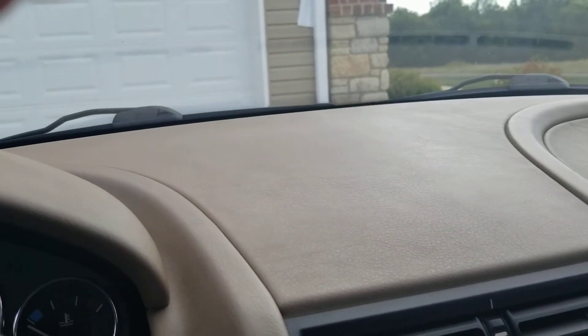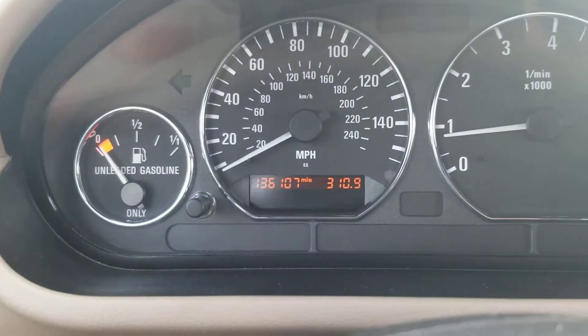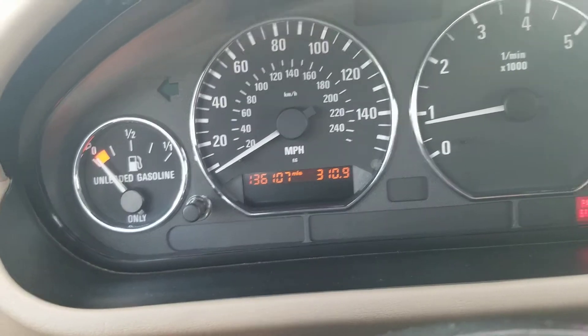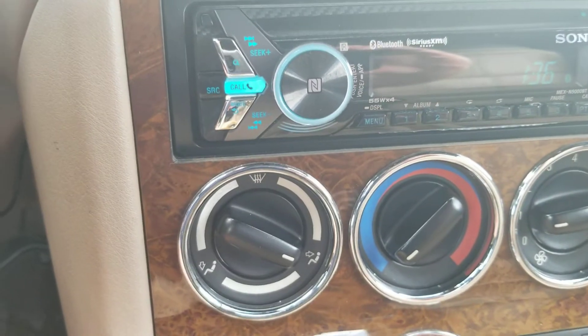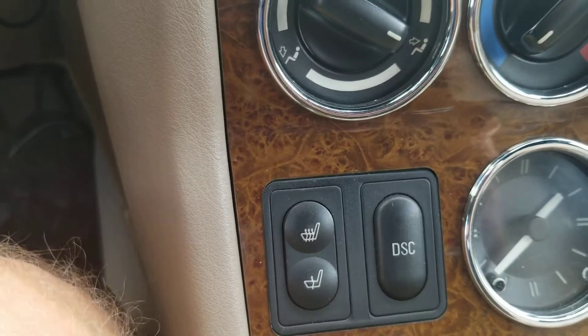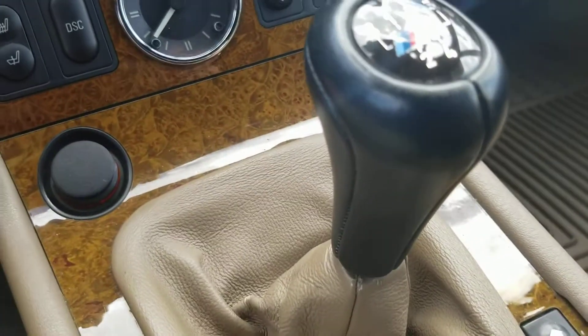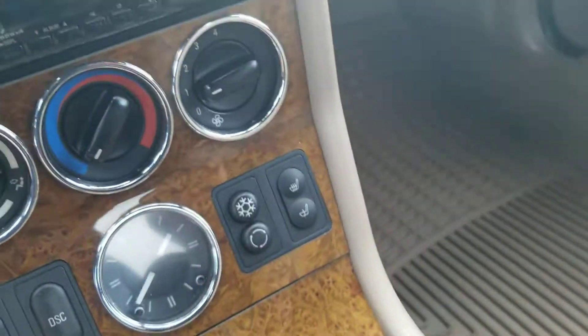Good look inside. We'll go ahead and start it up. Good look at the dash — no cracks or anything, it's in good shape. There's the miles: 136,107. And there's your Bluetooth stereo and CD player, temperature controls, heated seats, and five-speed manual transmission.